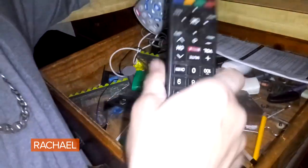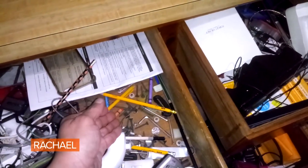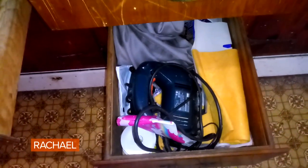Extra pencils. Remotes for TVs we don't even have. Screws, bolts — some of these are already used. Pencils, crayons, toys. She even has extra power tools in there. Why she would need a saw in this drawer in the kitchen, I have no idea, Rachel.